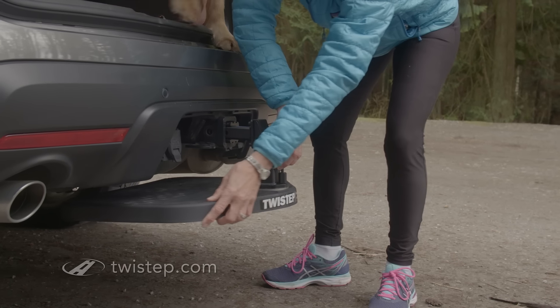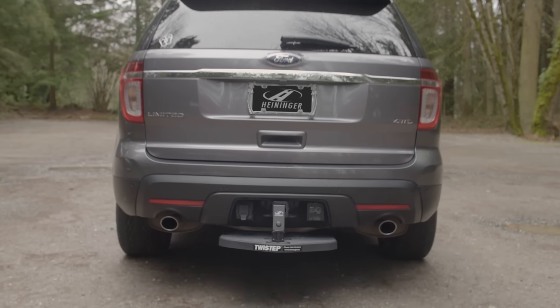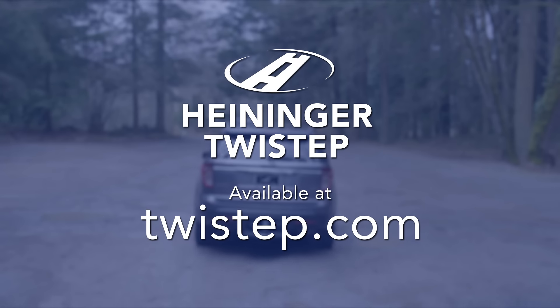Twist Step easily swivels and stows — the perfect ramp alternative recommended by veterinarians. Available at TwistStep.com.